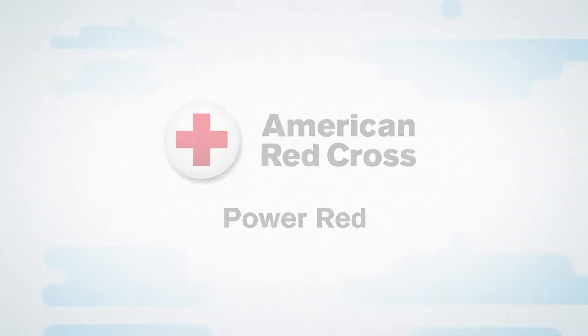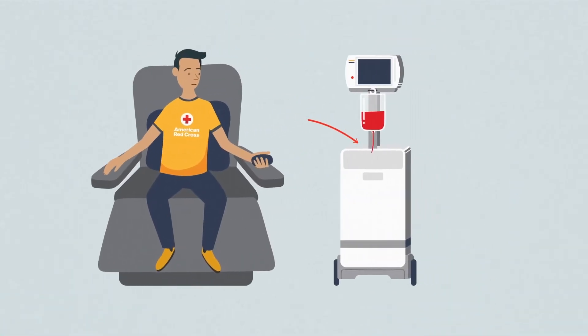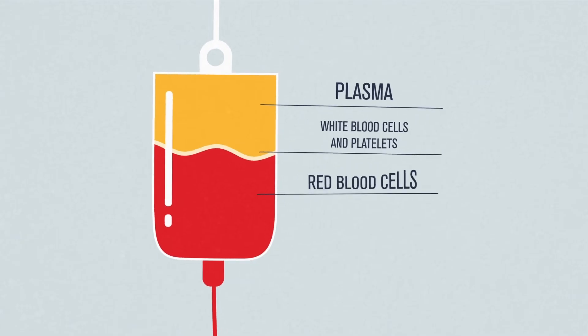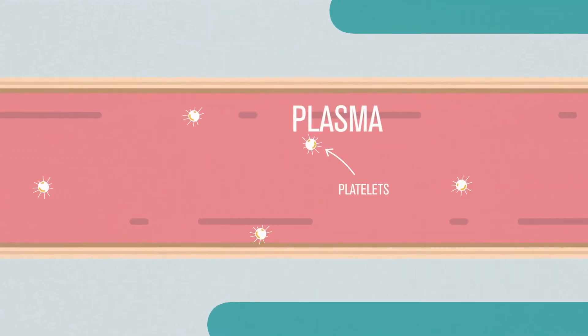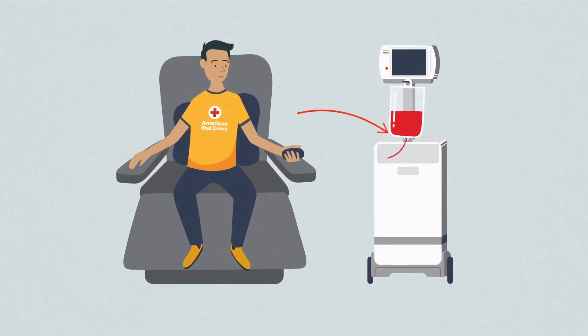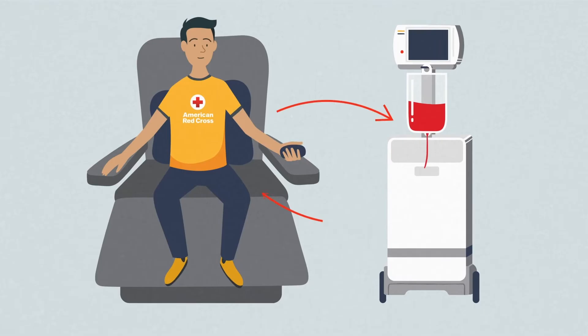Welcome to Power Red. Here's how it works. Blood is drawn from one arm and sent through a cell separator. Your platelets and plasma are then returned to you along with some saline. When you are done, you will have donated nearly double the amount of red cells given during a regular blood donation, the blood product most needed by patients.